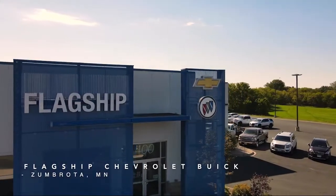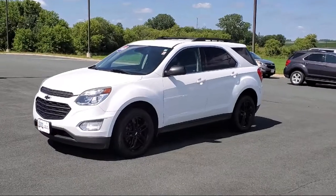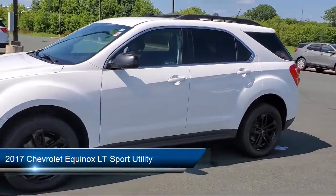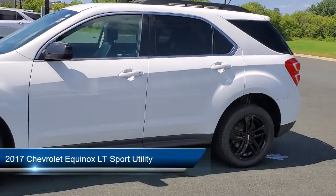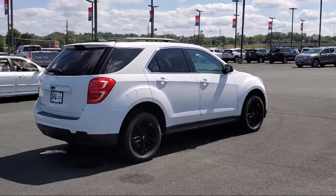Welcome to Flagship Chevrolet Buick. Here's a look at one of our great vehicles for sale. It comes equipped with a premium audio system, climate control, Bluetooth smartphone integration, rear view camera, and Sirius XM satellite radio.